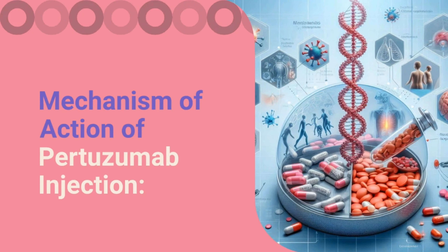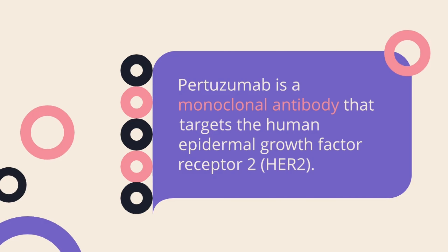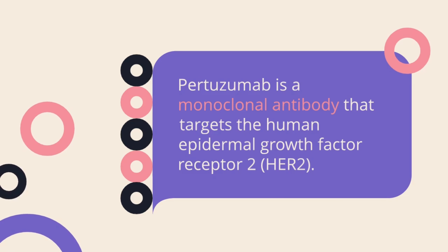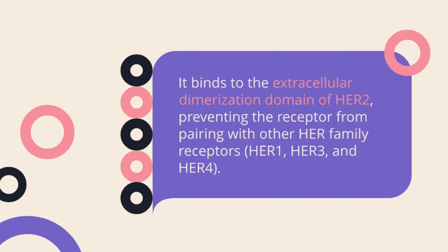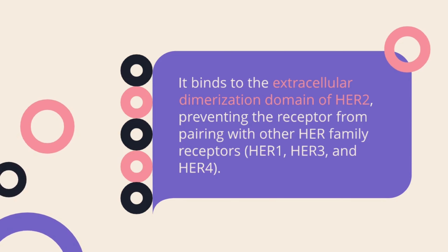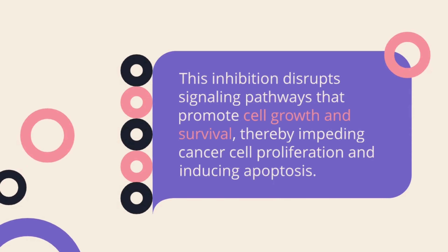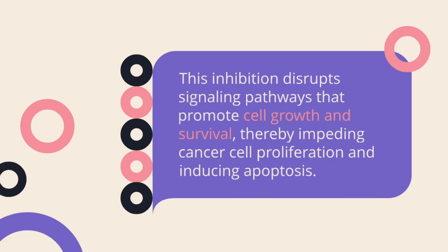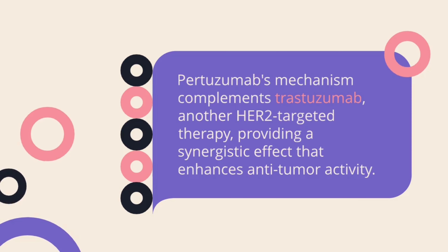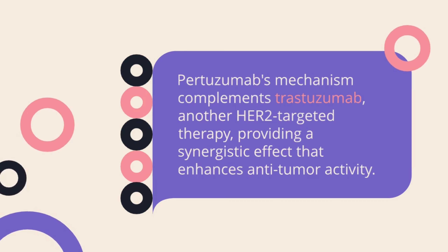Mechanism of action of pertuzumab injection. Pertuzumab is a monoclonal antibody that targets the human epidermal growth factor receptor 2. It binds to the extracellular dimerization domain of HER2, preventing the receptor from pairing with other HER family receptors. This inhibition disrupts signaling pathways that promote cell growth and survival, thereby impeding cancer cell proliferation and inducing apoptosis. Pertuzumab's mechanism complements trastuzumab, another HER2-targeted therapy, providing a synergistic effect that enhances anti-tumor activity.